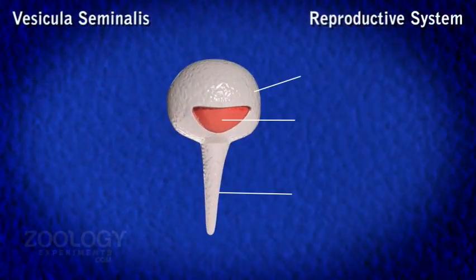Vesicula seminalis. Each vas deferens reaches ventrally near the base of the fifth leg and swells to form a club-shaped vesicula seminalis. These store spermatozoa in the form of white compact bodies called spermatophores. Each vesicula seminalis or seminal vesicle opens to the exterior through a male genital aperture situated on the inner side of the coxa of the fifth walking leg of its side.